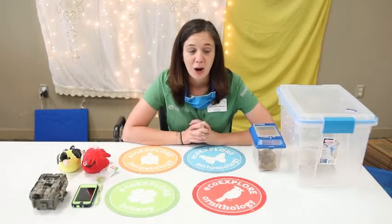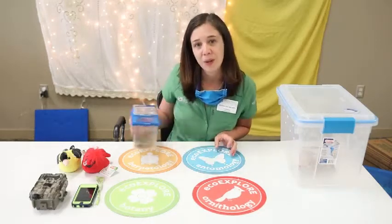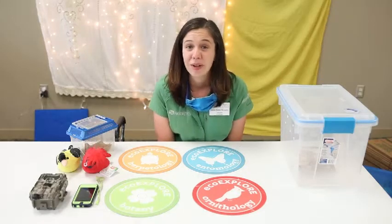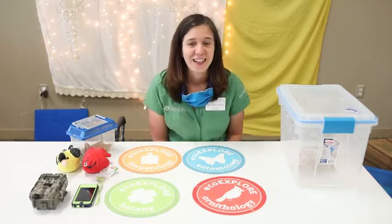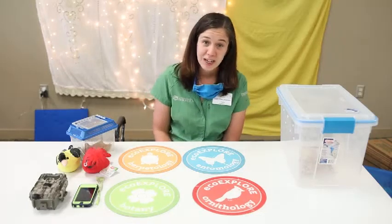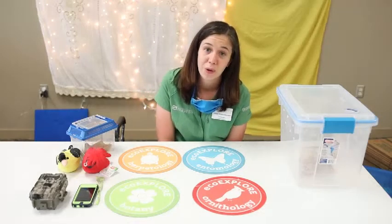All reptiles are cold-blooded animals, which means they have to regulate their own body temperature. So we might put on a coat or sweater if it gets cold outside, but we don't have to go sit in the sun and bask on a rock to get our body temperature to the right level — but a reptile does. You might see certain reptiles sitting out and basking, and that's to help warm themselves up.